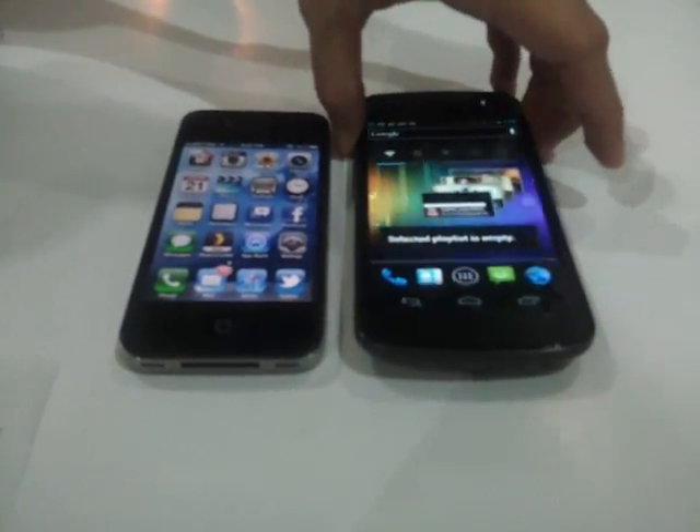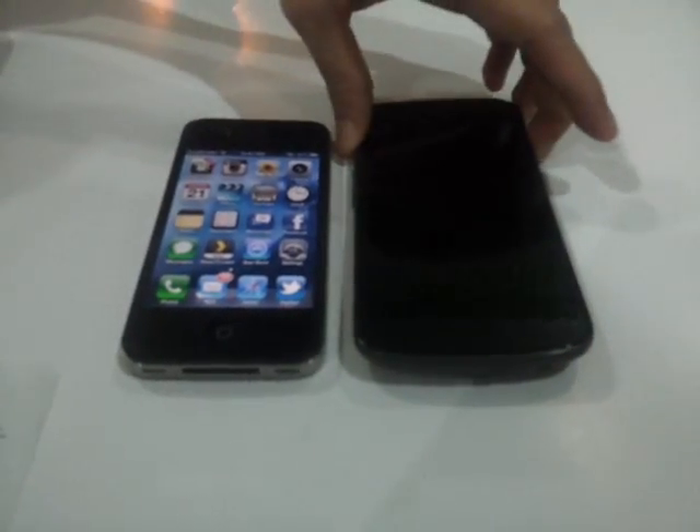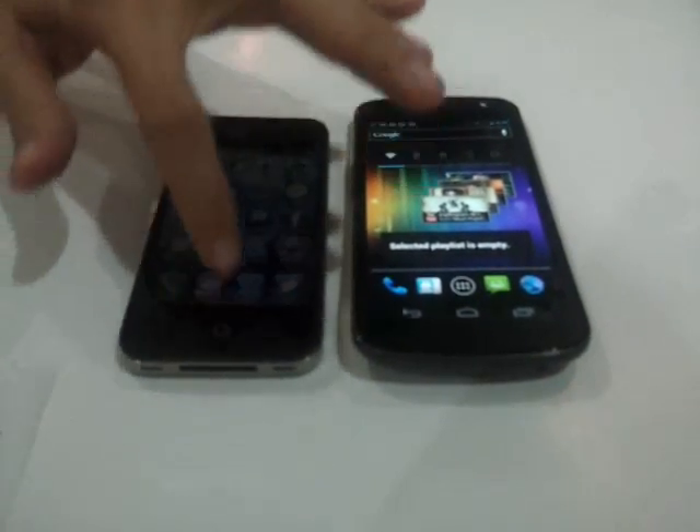The Samsung Galaxy Nexus doesn't have any physical buttons at all, unlike the iPhone 4S, which has one.